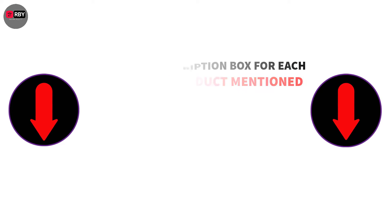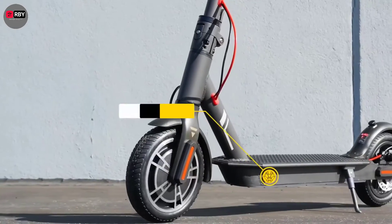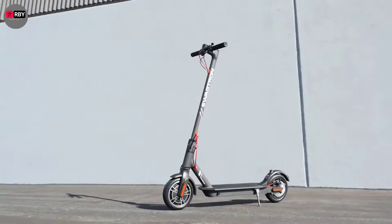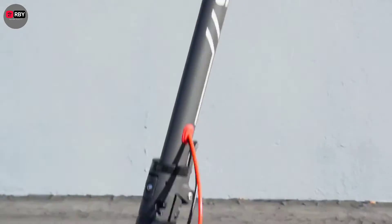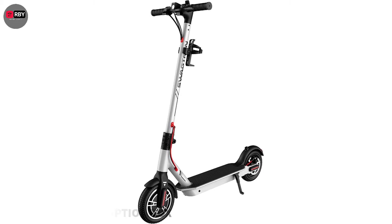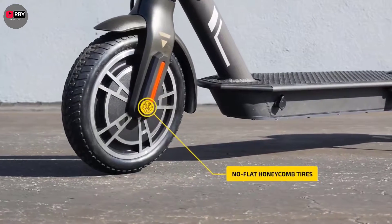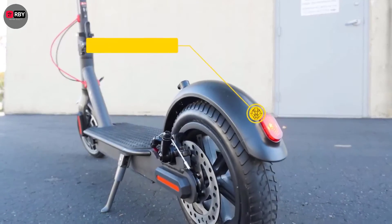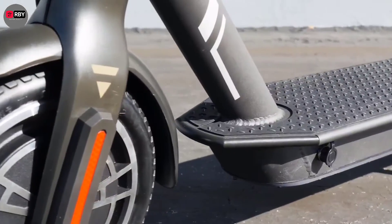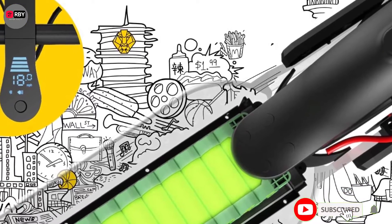Number one: Swagtron Swagger 5 Boost. The Swagger 5 Boost is a welcomed upgrade to its predecessor, the Swagger 5 Elite. The motor is more powerful, going from 250 to 300 watts, but keeps its competitive price. The Boost has a solid build and feel, designed to support riders up to 320 pounds while weighing just 26 pounds itself. It easily folds and unfolds with a single locking latch.